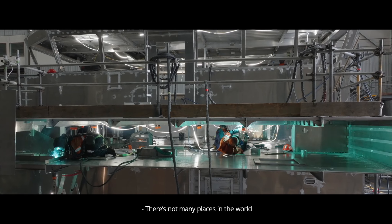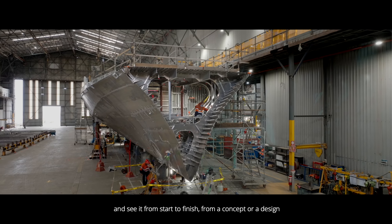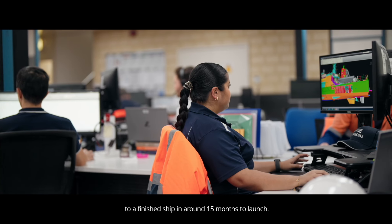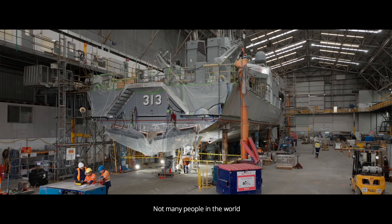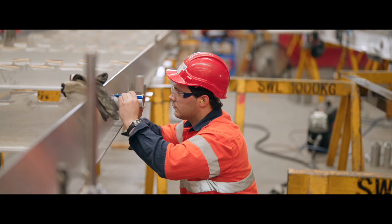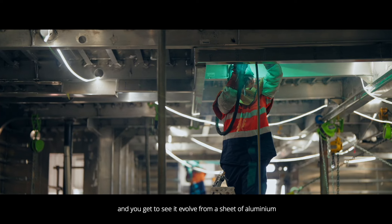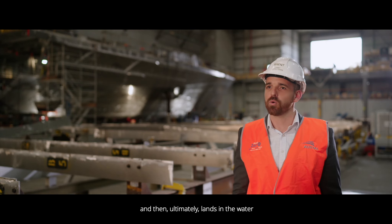There's not many places in the world where you can come into a facility and see it from start to finish — from a concept or a design, or coming back to a set of requirements from a customer, to a finished ship in around 15 months to launch. Not many people in the world can achieve those sorts of timeframes. We're pretty unique in that we get to build these world-class vessels and you get to see it evolve from a sheet of aluminium into a finished product that ultimately lands in the water just out the door there.